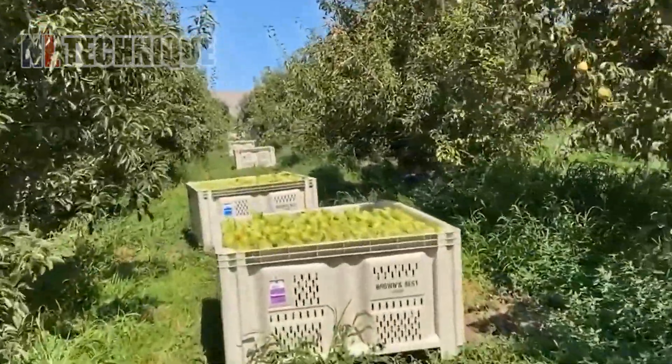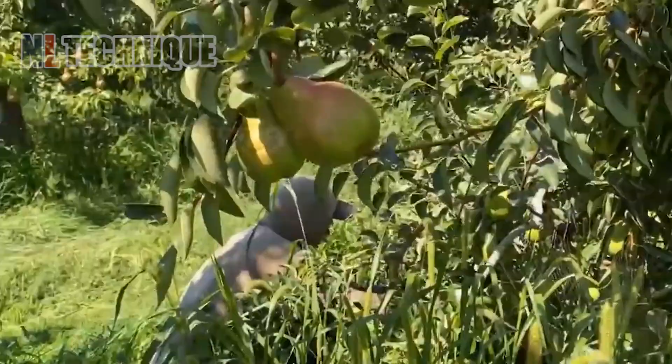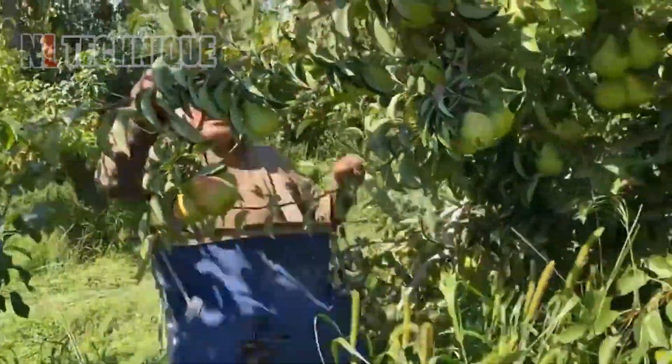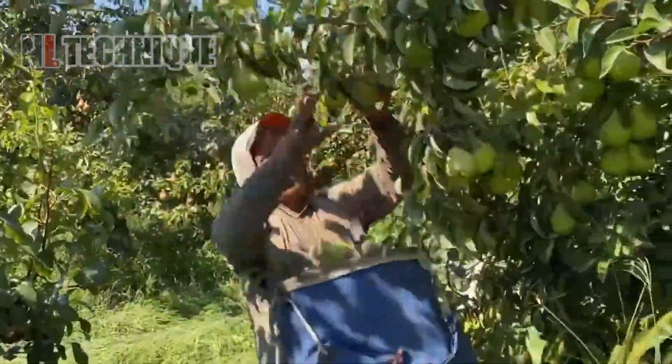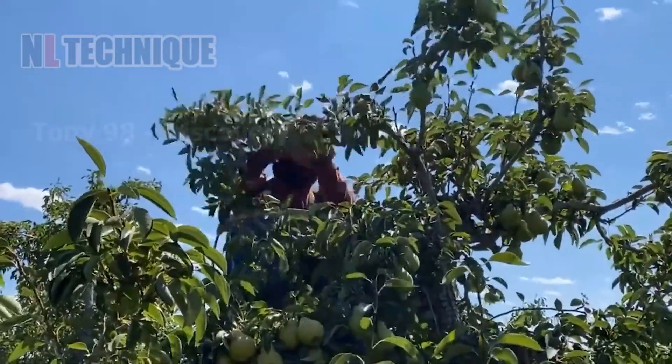Next up, we're heading to Michigan's pear paradise. Peak season is late August to early September. Fun fact: Michigan is a major pear producer, accounting for 13% of the U.S. harvest in 2020.